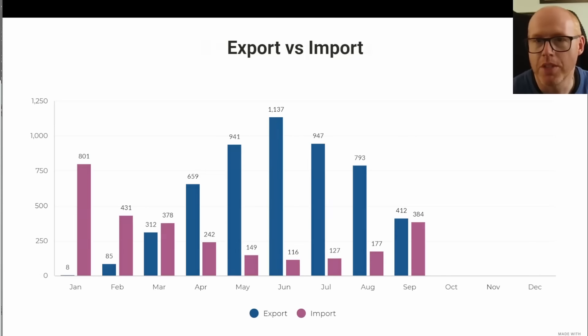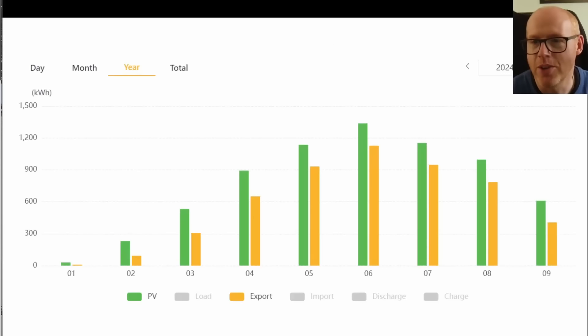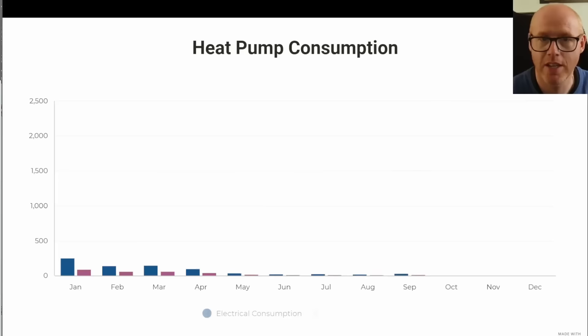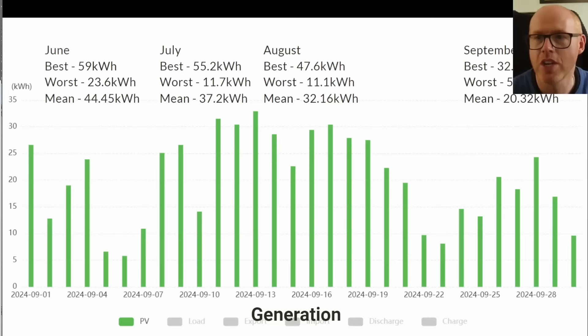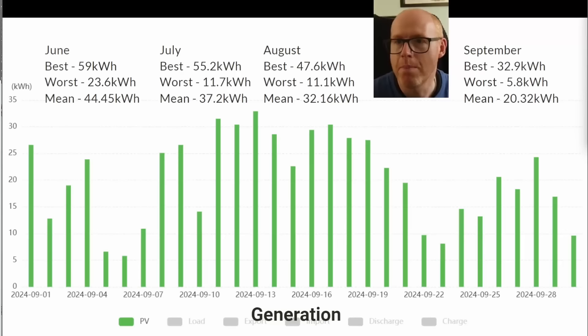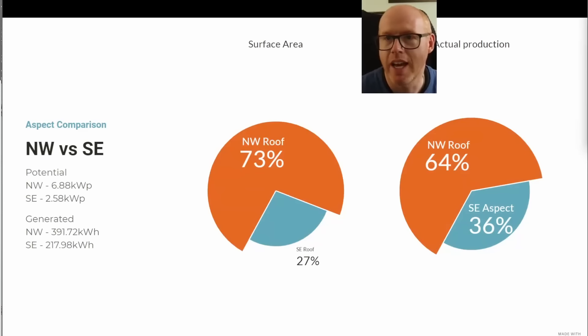This shows the generation compared to export according to my SunSync inverter, and this shows our heat pump consumption up a little bit for September — it's going to go up a lot for October, so brace yourself for next month. I'll start talking in a bit more detail about the heat pump, the COP we're achieving, and how that's all working for us. The best day in September was 32.9 kWh, worst was 5.8, and the mean was 20 kilowatt hours.